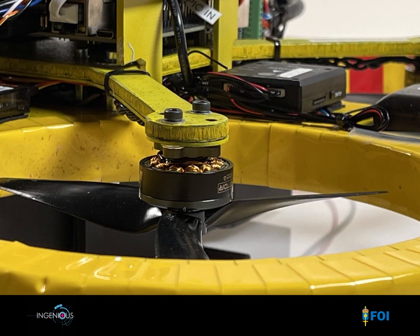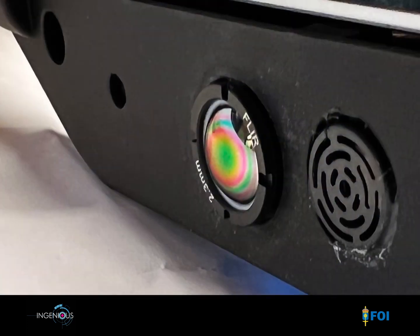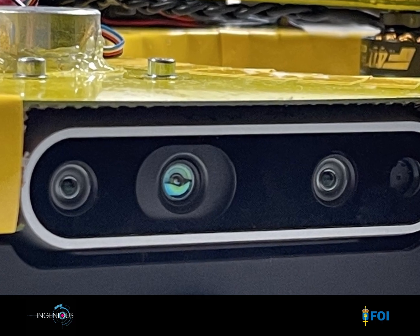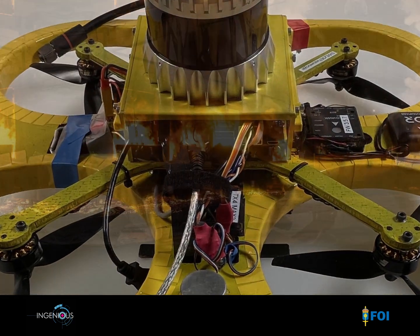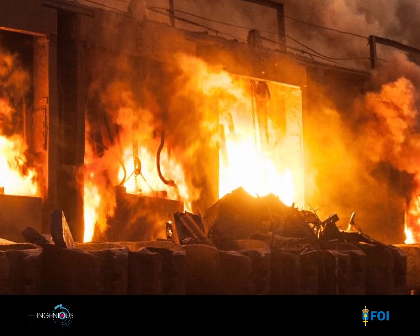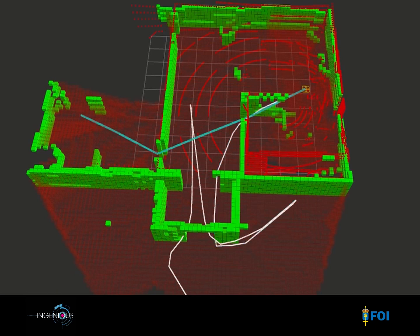MAX carries many different sensors: a visual camera, a thermal infrared camera, a stereo camera in the near infrared range, and a laser scanner. There are also environment sensors that measure temperature and sense the presence of different gases. This sensor suite enables assessment of buildings from many perspectives.